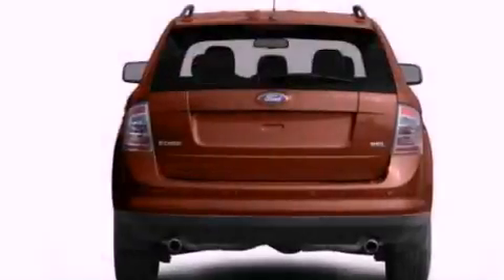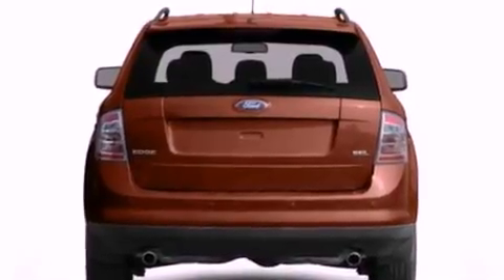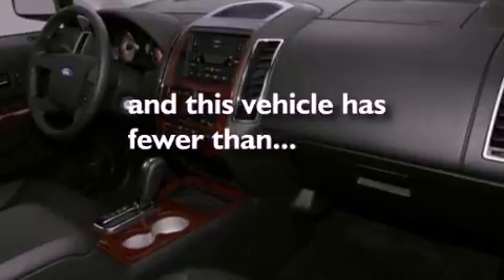Also included are a rear spoiler, a passenger-side vanity mirror, dusk-sensing headlights, a split-folding rear seat, and this vehicle has fewer than 37,000 miles on the odometer.